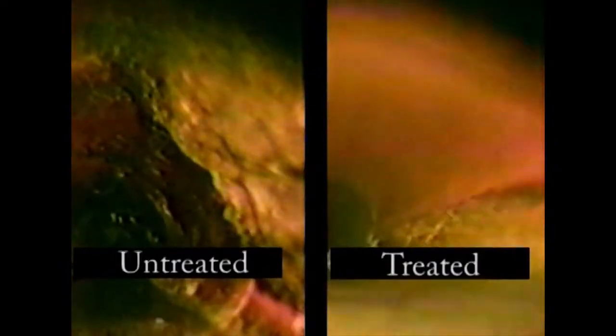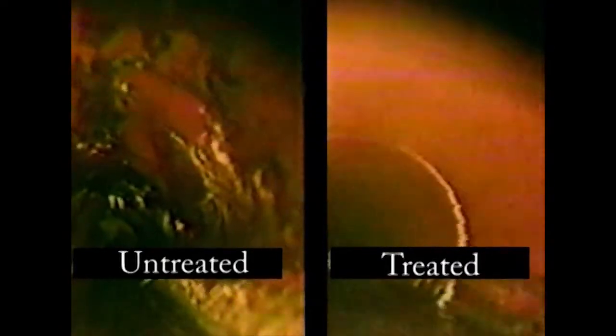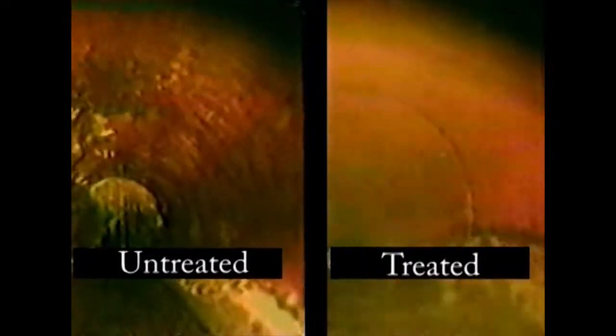Note that in the treated line the grease on the crown and upper walls of the vitreous clay pipe has been removed. We now show a comparison between the untreated line on the left, which is upstream from the treatment location, and on the right is the treated line.